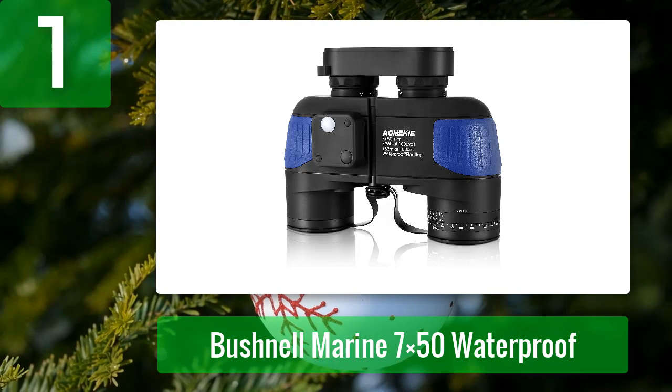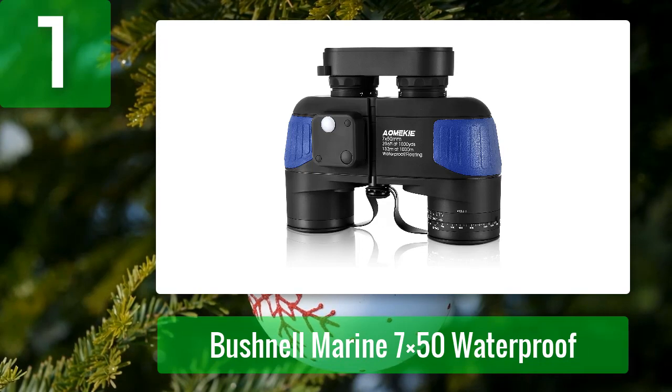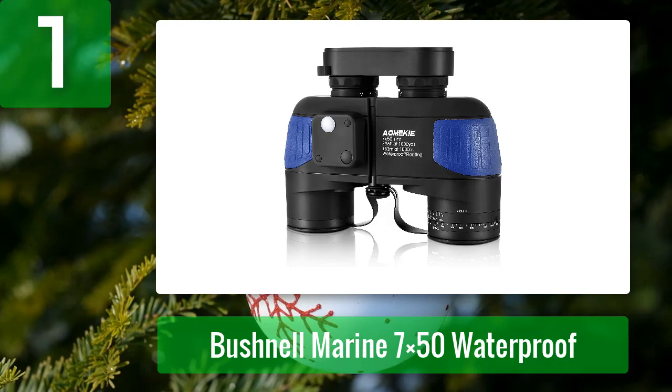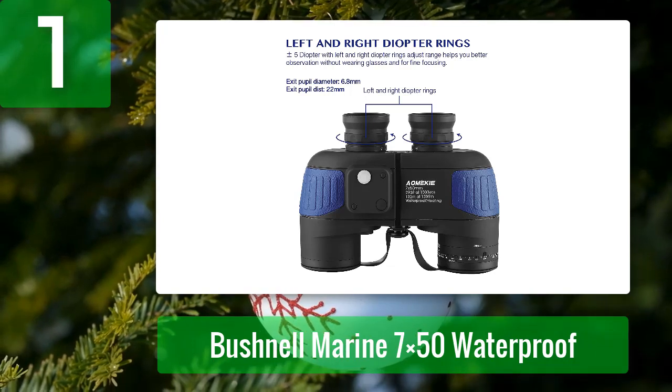Number one: Aonki Marine Binoculars. The Aonki military marine binoculars were created with all outdoor activities in mind. These multi-purpose binoculars are ideal for kayaking, marine bird watching, hunting, and wild travel. They are suitable for use with eyeglasses, are gentle on the skin, and are simple to transport.